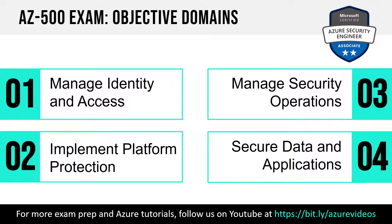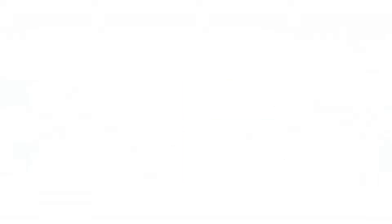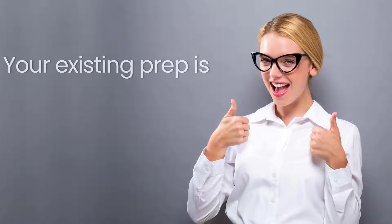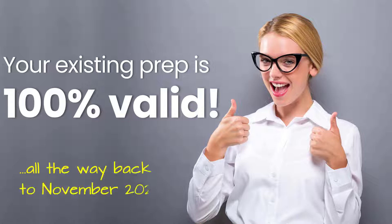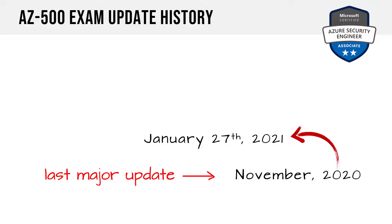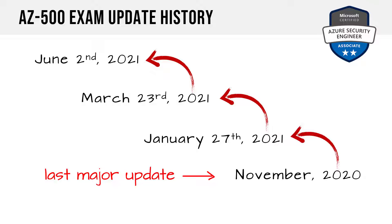This exam has four objective domains, which hasn't changed in a long time. If you've already started preparing, your existing prep should be good all the way back to November 2020, which was the last major update. There was a restructuring of objectives then. In late January and late March 2021 we saw very minor changes, and what's coming in June is the most minor change of all.